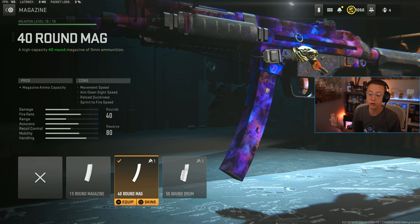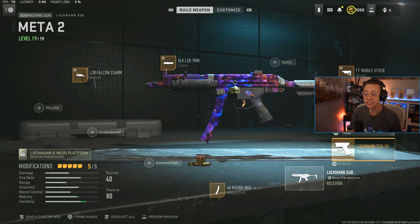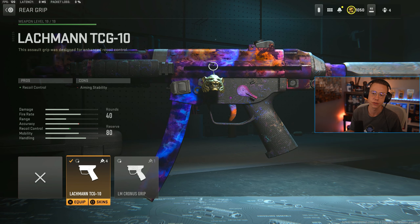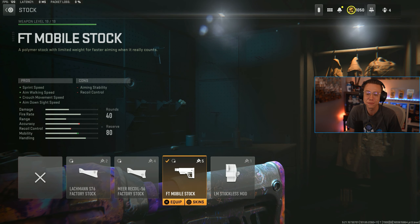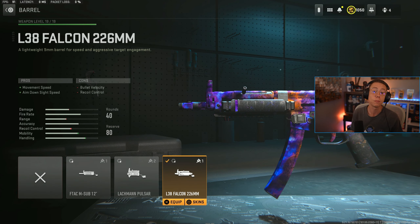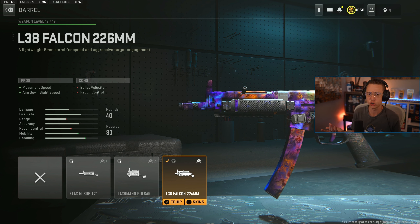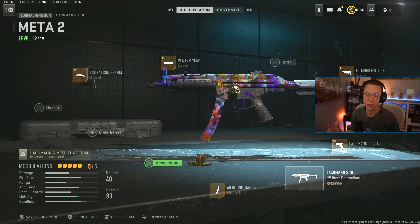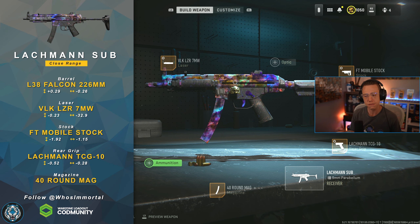We're going for the 40 round mag — feel free to jump up to 50 if you want. TCG 10 rear grip here as well, same deal as on the Shroud: better control, and we tune for better mobility. Mobile stock for all the same benefits as the Shroud. Same deal with the 7 milliwatt laser. The only difference here is that barrels are actually worthwhile — I go for the Falcon barrel for better movement speed and ADS speed. It hurts your VLO and control, but that doesn't really matter in close range fights where you're running and gunning. For close range and hip firing, everything works so well. You can transition between hip fire and ADS very fluidly — I love the feel of this and I've been rocking it a lot post Season 5 Reloaded.